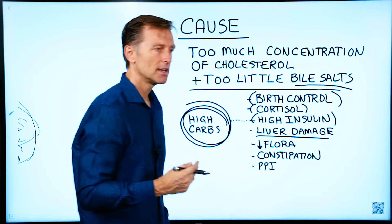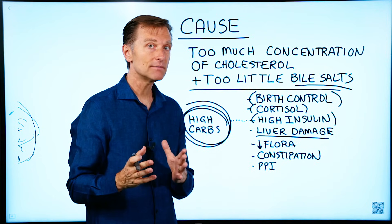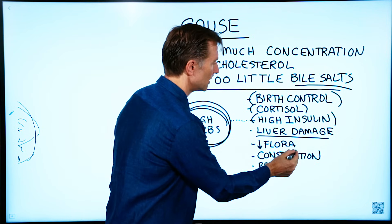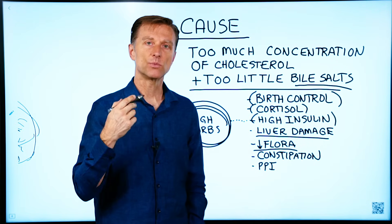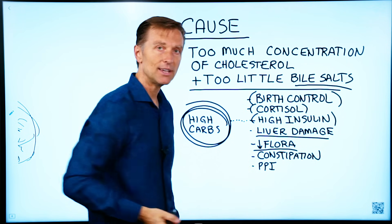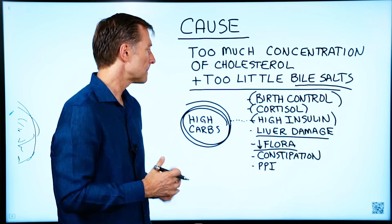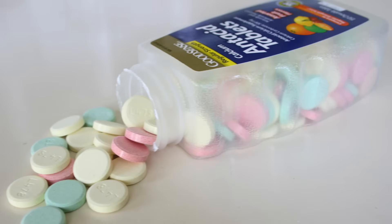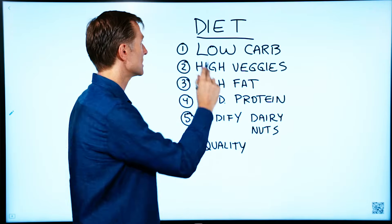Liver damage also depletes bile because the liver makes bile. Cirrhosis, fatty liver, or inflammation such as hepatitis means you can't make the bile you need. Not having enough friendly bacteria in your colon is another factor — bacteria help you recycle bile, so without them you become bile-deficient. Constipation causes things to back up, preventing that recycling effect. PPIs, which are antacids, also deplete bile. As you become more diabetic, the risk of forming stones goes higher and higher due to this insulin situation.